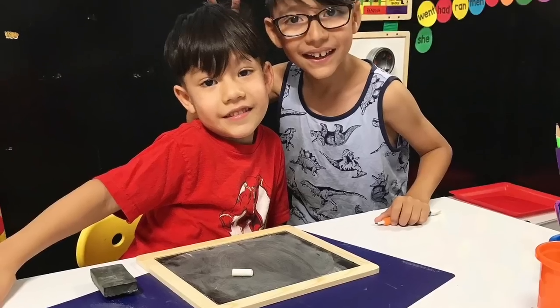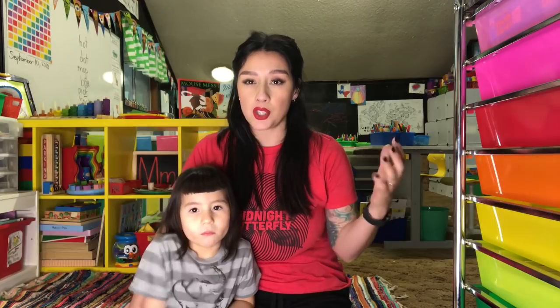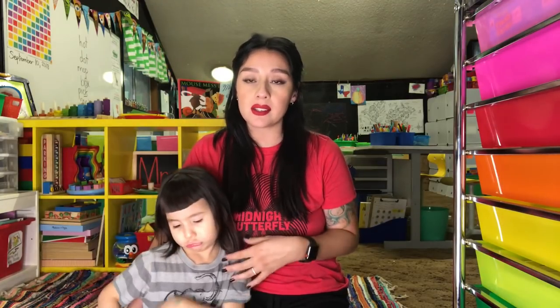Hey guys, Alex here from Homeschool of Bel-Air. On today's video I'm going to be sharing our week six for preschool with Evelyn. If you're interested in finding out all the activities we have going on this week, stay tuned. We are using the Preschool Palace curriculum as our base for letter introduction and math. I do use other supplementary work to instill letter sounds, because we're doing phonetic letter sounds with Evelyn. She's four years old, turned four in May, so she's a young four.